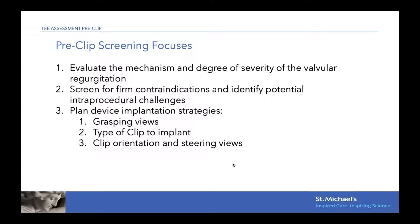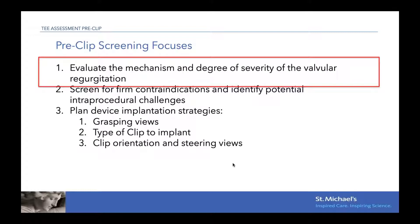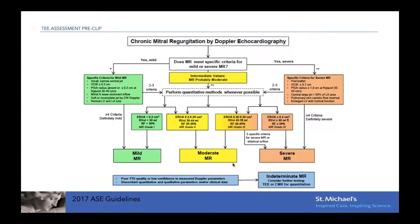For pre-clip screening, both on transthoracic echo and TEE, it is important to look at different aspects of the valve. The first thing we need to look at is the mechanism or etiology of the MR, as well as quantify the degree of severity of the regurgitation. For this, we have the ASC guidelines to help us. For chronic MR, the guidelines suggest going through this algorithm to classify patients within different groups, based on both qualitative and quantitative measurements.